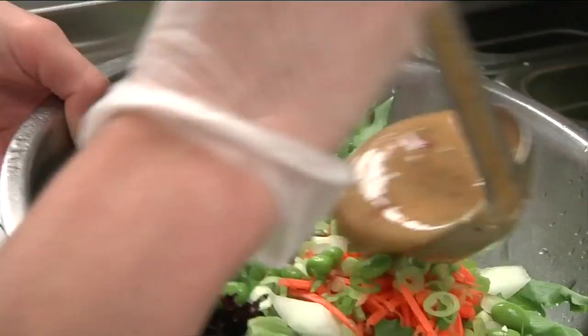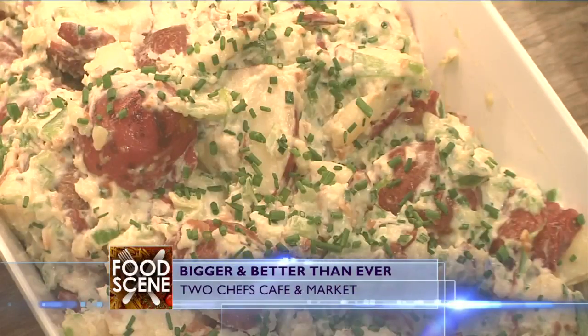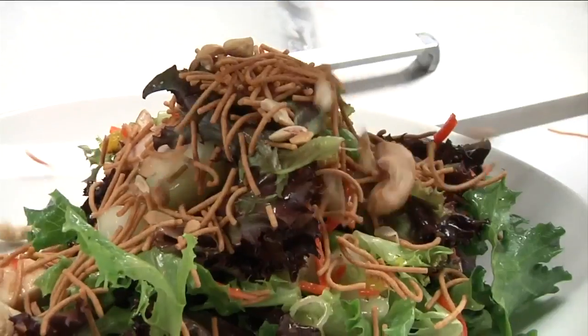All of our food is very fresh, very clean. We try to buy products from the region. We make everything from scratch. It's just good, fast, clean food.